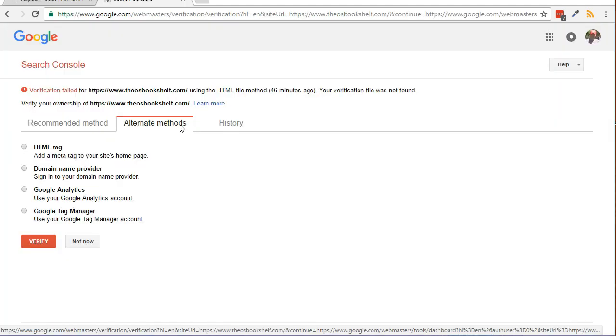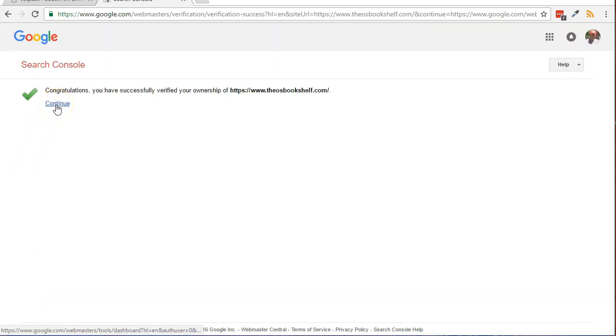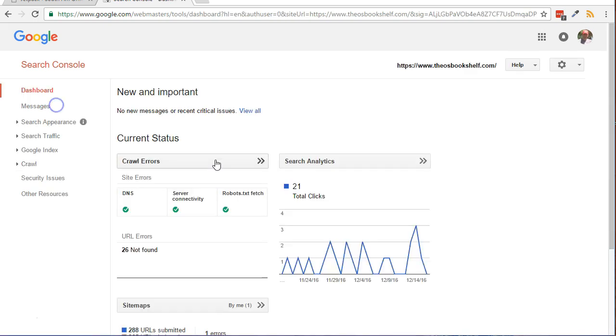Go back to the Google Search Console and click the Verify button. You may need to wait several minutes if you see a Verification Failed message. Once you see the Congratulations message, click on the Continue link. If you continue to see Verification Failed when trying the meta tag verification and you are comfortable with FTP, you could try the HTML File Upload Verification method instead.